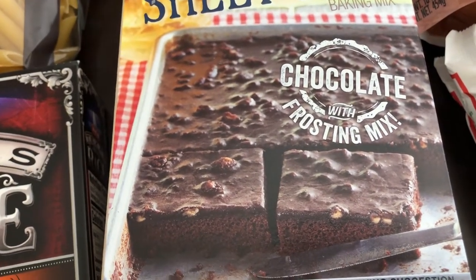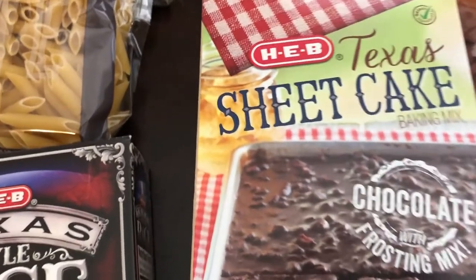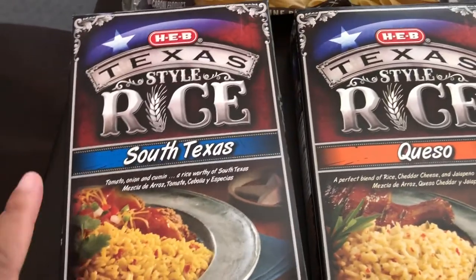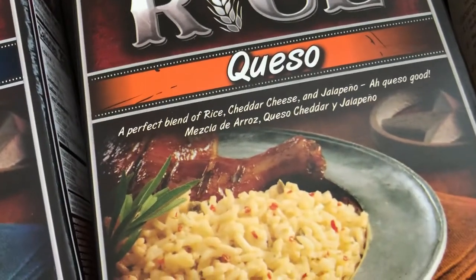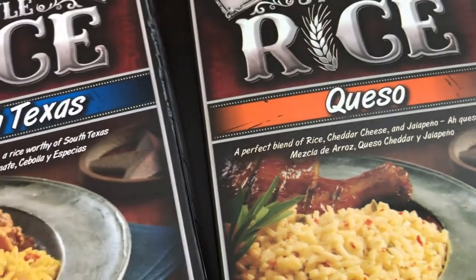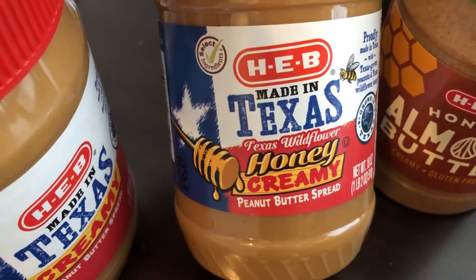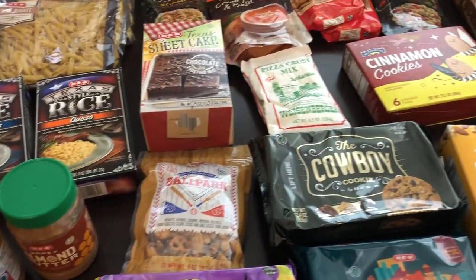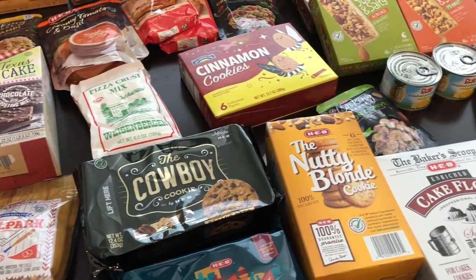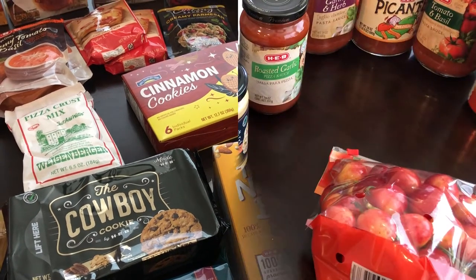They have the best cake mixes — as evidenced by that pound cake. I got a couple of boxes of this Texas sheet cake; it comes with everything you need — the frosting and the cake mix. I got a couple of boxes for me and my mom. I also got two boxes of rice: one is south Texas flavor with tomato, onion, and cumin, and the other is a queso rice with cheddar cheese and jalapenos. I also got HEB almond butter with honey, HEB peanut butter with honey made with Texas wildflower honey, and a jar of regular Texas creamy peanut butter.